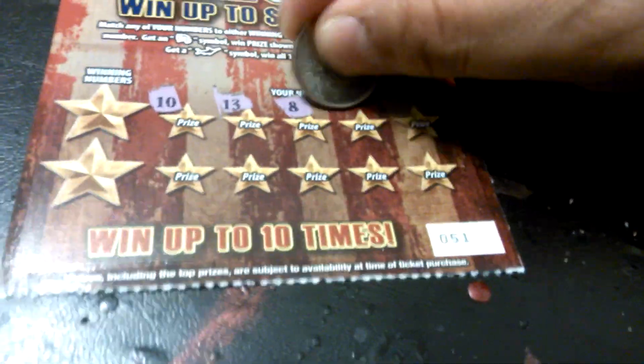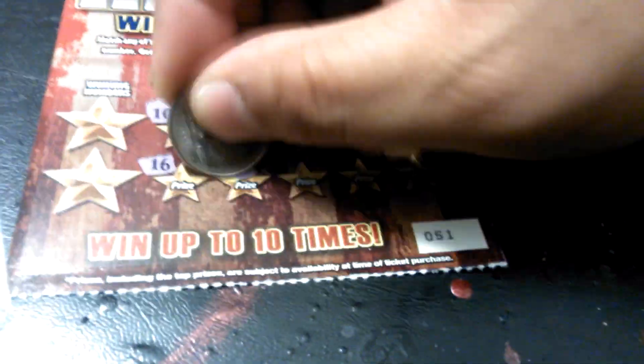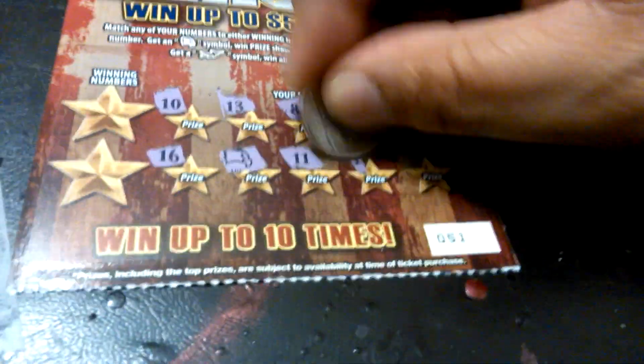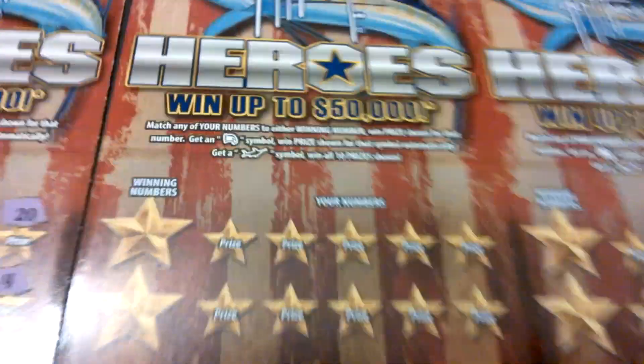10, 13, 8, 9, 19, 16. We've got an eagle. We've got a winner. 11, 14, and 20, 15, and 14. We've got the eagle and the 14. Two winners in a row. Next one.